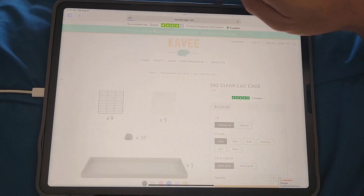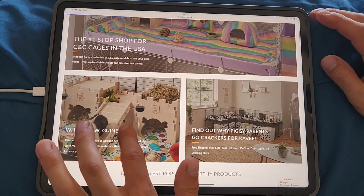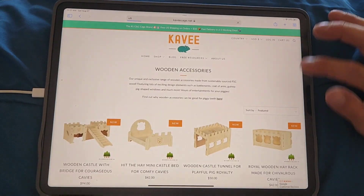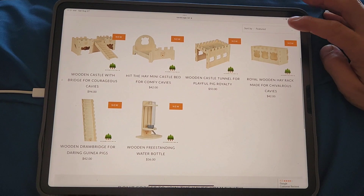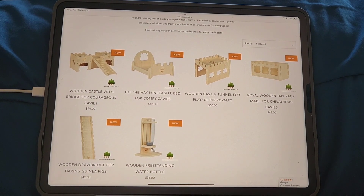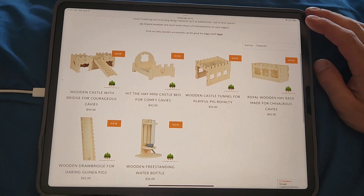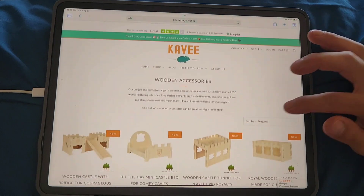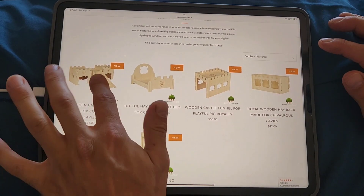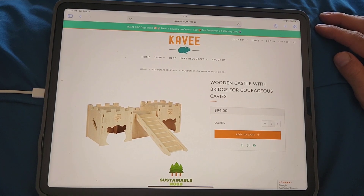Clicking on Cavie takes you back to the home page. They're showing off all of the wooden accessories — there is the drawbridge or ramp, the wooden castle, the bed, the tunnel, and hay rack. I really did enjoy the castle and my piggies love it.